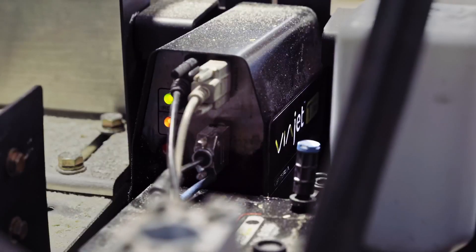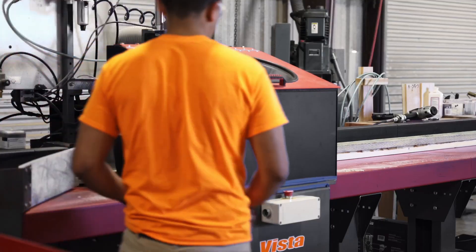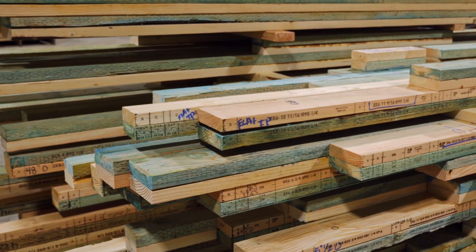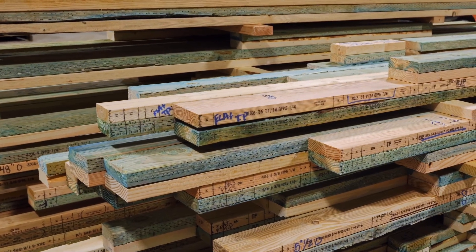The printer is really, really good — very clear, very accurate, very durable as well. There's never been a case where the markings came off either by accident or intentionally. We've actually tested the markings by printing on a piece of lumber and trying to wash it off immediately, and they don't come off.